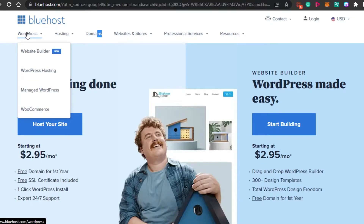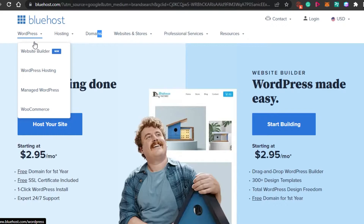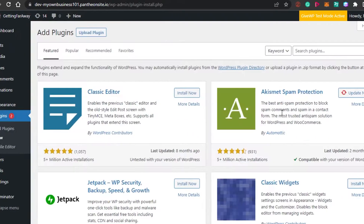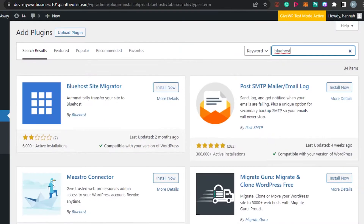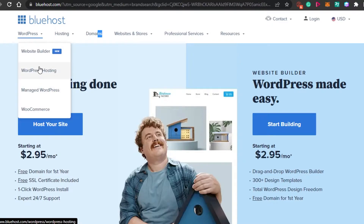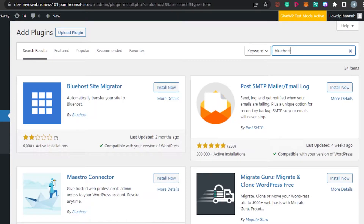Bluehost is actually one of the very well-known hosting options for WordPress. If you want to do WordPress hosting with Bluehost, you will simply go to your dashboard on WordPress and go to Plugins. In Add New, search for Bluehost. The first result is the Site Migrator by Bluehost, or you can sign up with Bluehost and click on WordPress hosting and it will install WordPress from Bluehost, or you can simply add the plugin to your WordPress. This is for just one website.